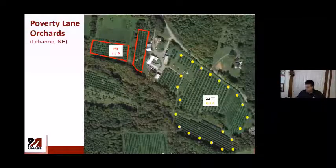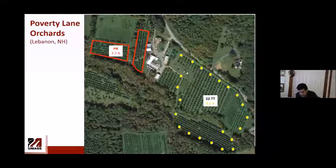Another example from New Hampshire is Poverty Lane Orchards, with 22 trap trees across 6.2 acres and a 2.7-acre perimeter row spray control block.